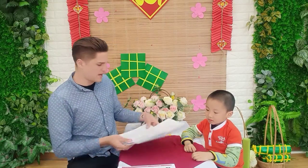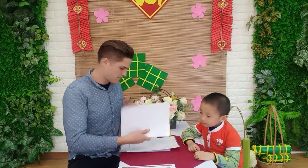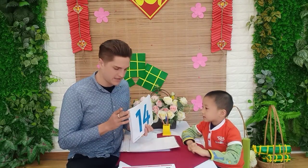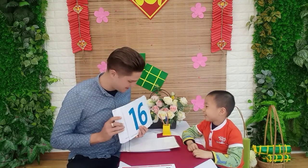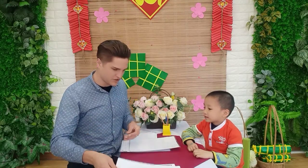First up, let's see what we have. We have numbers. What number is this? Fourteen. Fourteen. What number is this? Thirteen. Sixteen. What number is this? Eighteen. Very good job.